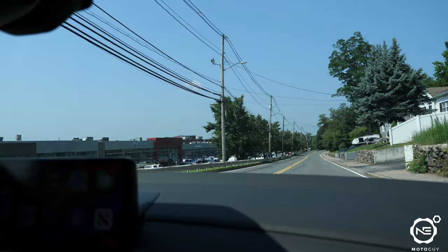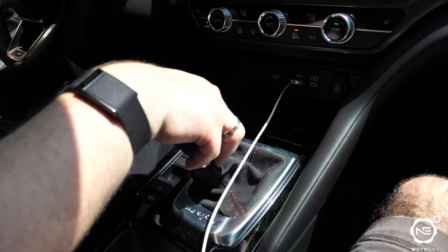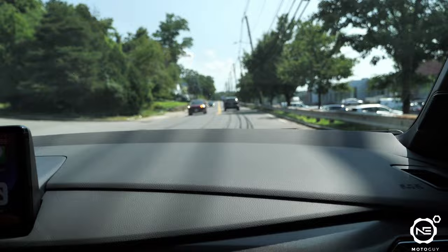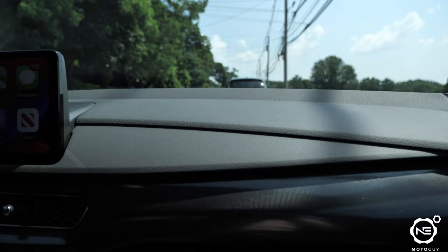Whoa, that picks up hard. Rev match works really well too. Wow. It just keeps going — that's unbelievable. It's very naturally aspirated feeling.